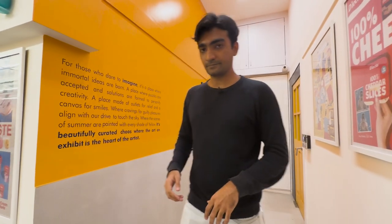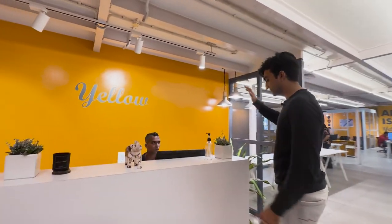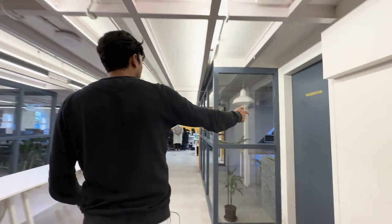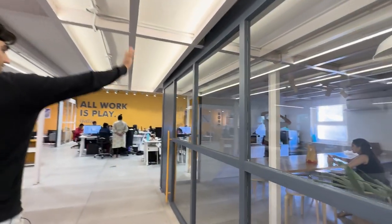Moving on, we have the reception area where Sid is sitting. This is also where we have the washrooms and the canteen — that's Aman.